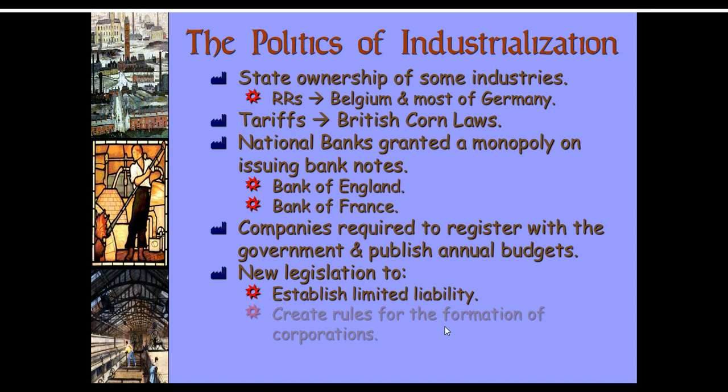Banking was needed to get people access to innovation and start factories, so national banks started. They also required companies to register with the government and publish annual budgets for taxation purposes and to make that information available during union negotiations. They established limited liability and created rules for the formation of corporations — this is to separate corporate wealth from personal wealth, so if a factory goes bankrupt it wouldn't necessarily bankrupt the person. They might lose their factory but not their home. They also created a postal system that enabled everything to work more efficiently.